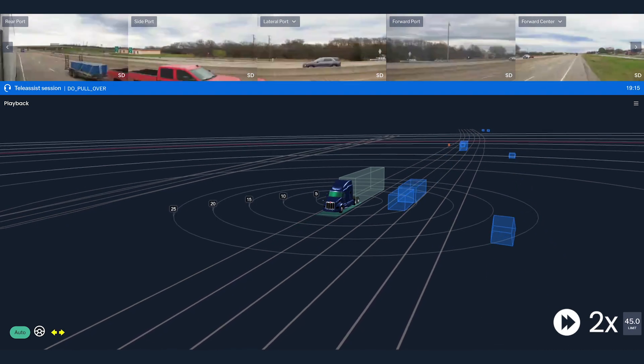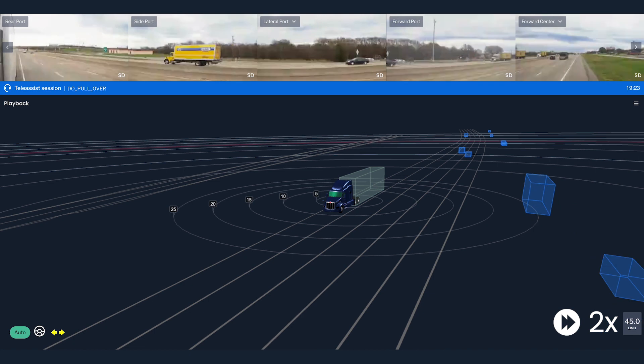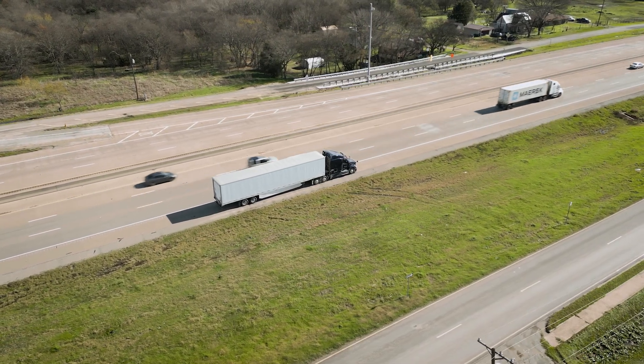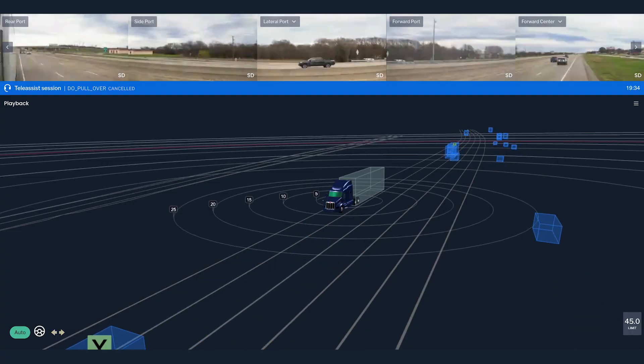The vehicle is then put into a holding state, meaning it will not move until it passes all system checks and is instructed to continue. This allows our specialist to investigate any issues and, if safe, release the vehicle to continue its mission.